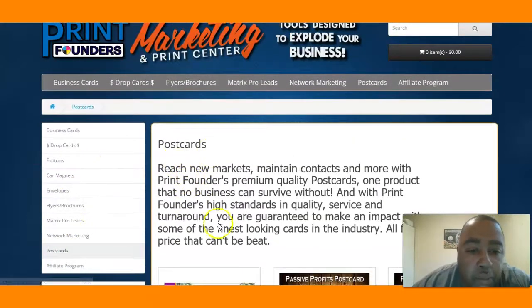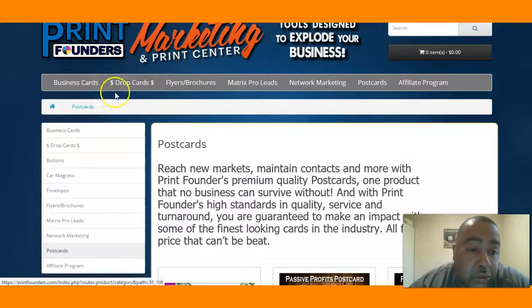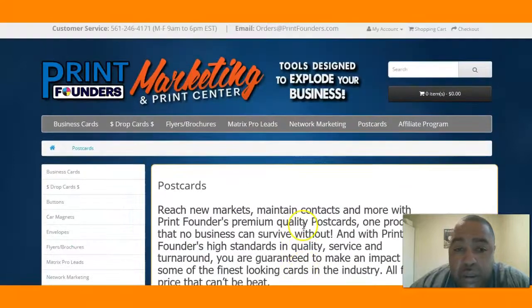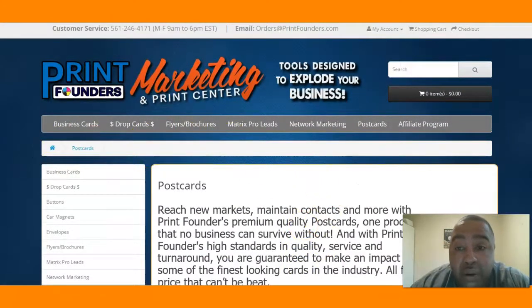You can come through here and get all of your printing needs and essentials from this company. They have some of the most affordable drop cards on the market. You can get your postcards done and also get some drop cards as well — that's part of the income producing activities. It takes a lot of them to get your point across.